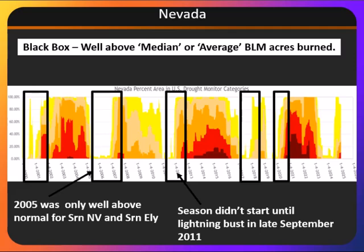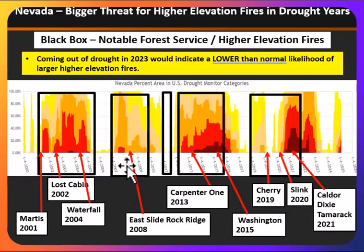Looking at our fire seasons and how they correlate to drought, this is the drought time series dating back to the year 2000. You can see the periods of significant drought in the darker reds, and then the periods in between are much shorter where we either don't have any drought or have less severe drought. The black boxes indicate those times in between significant drought that we do see above normal or above median fire seasons across the lower elevations of the Great Basin. We have more grass growth and more fine fuel loading to really carry the fires, so we tend to see larger acreage burn. However, that's just in the lower elevations — at the higher elevations, it's really when we're in areas of more exceptional drought that we see more problems at the mid and higher elevations.